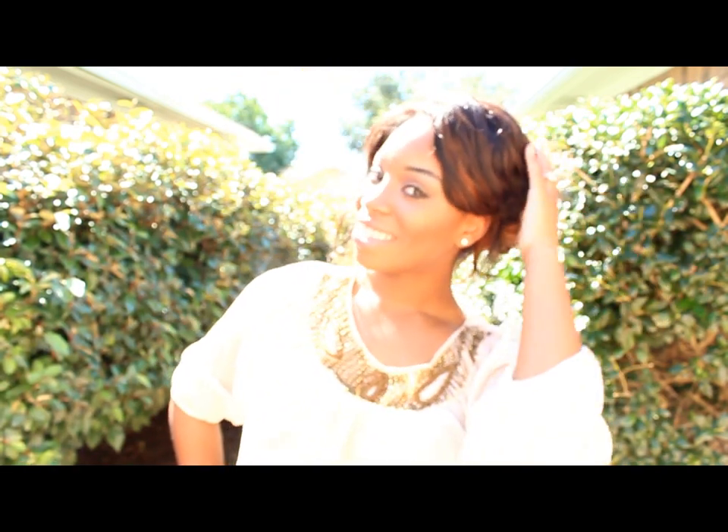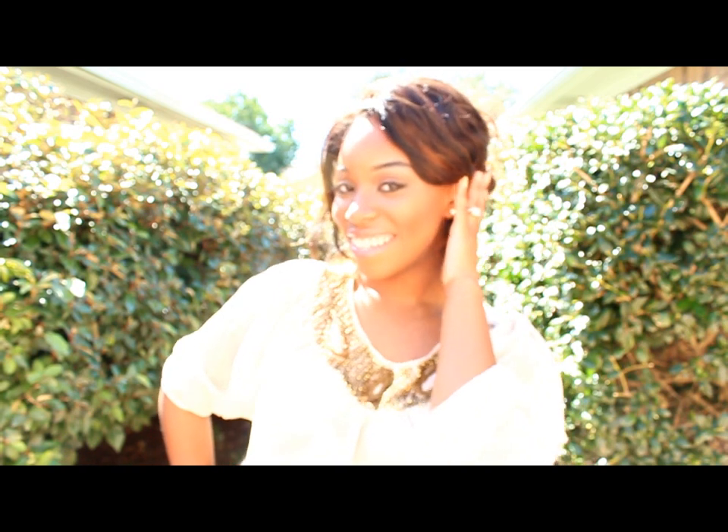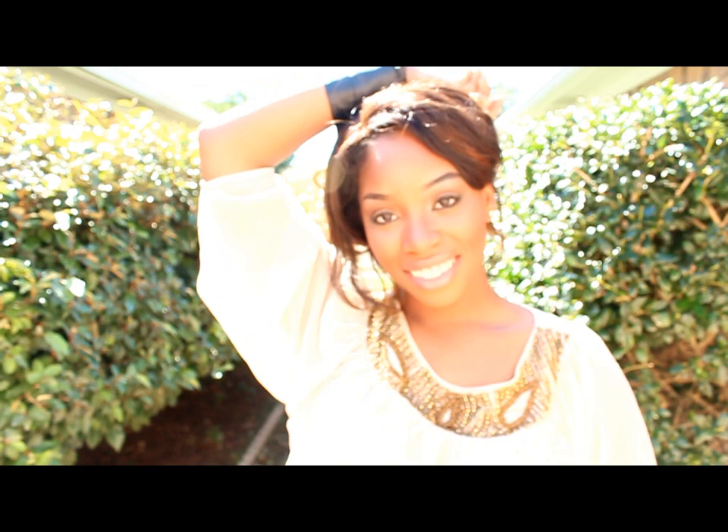Also remember, if you're wearing something that has a statement collar, make sure you pull your hair up so it won't look like too much, and simple earrings always work. I hope you guys like these videos — I have more of these to come. I'll see you later, bye!